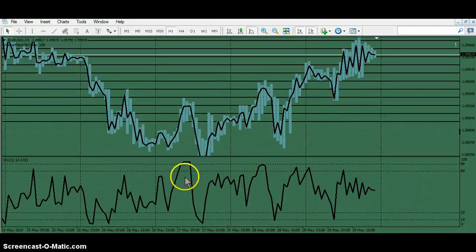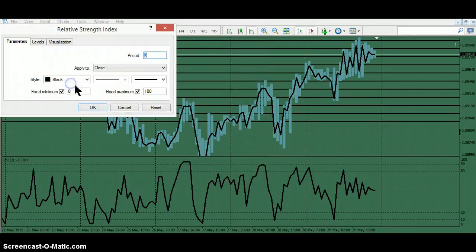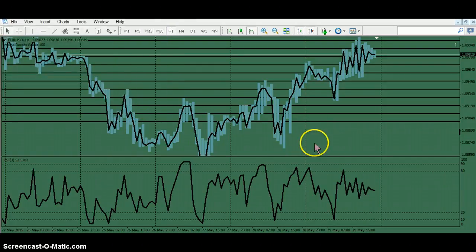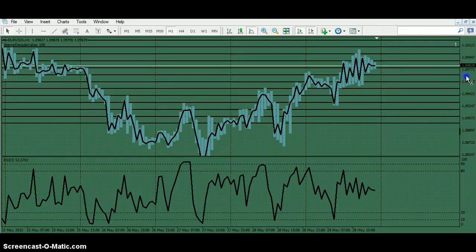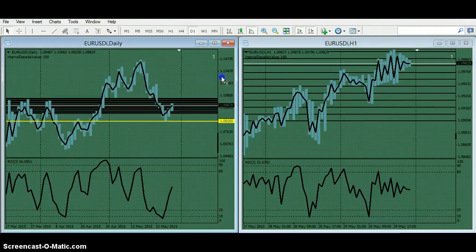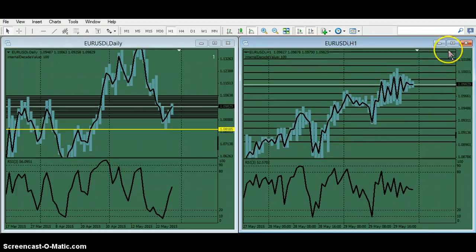If you look at the 3-period RSI, I've set the indicator so that when you're in 3-period territory, you want to get the levels at 10 and 20 and 90 and 80, because you really want to get the extreme entry, whether to buy or sell. Of course, this is on the one-hour chart.